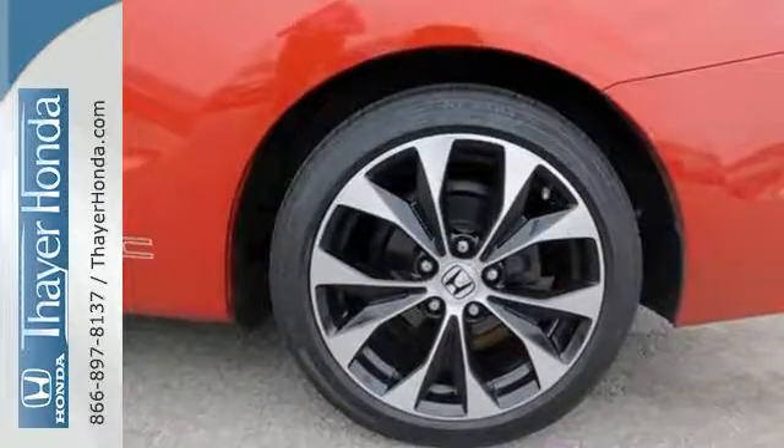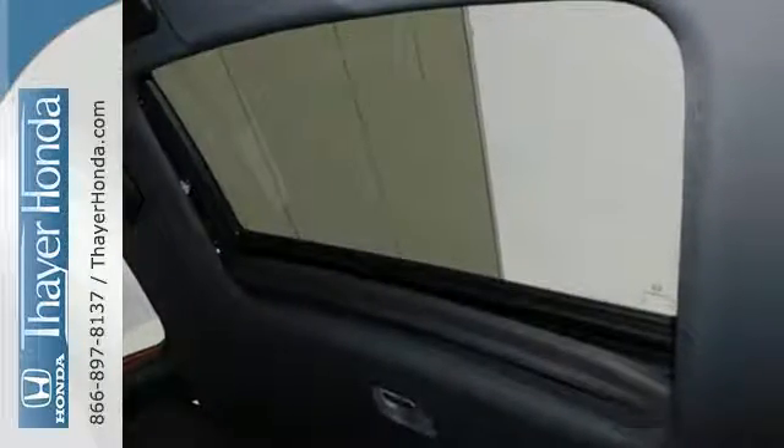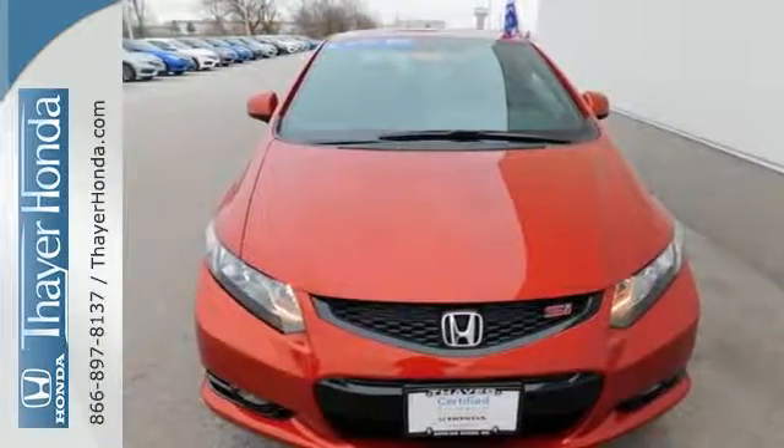This car is packed with convenient features including remote keyless entry, cruise control, and power windows, locks and mirrors. The sunroof gives you fresh air for your drive. Take a test drive in this frugal 2013 Civic today.